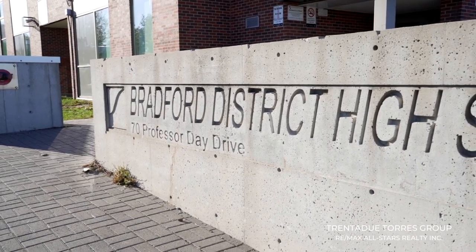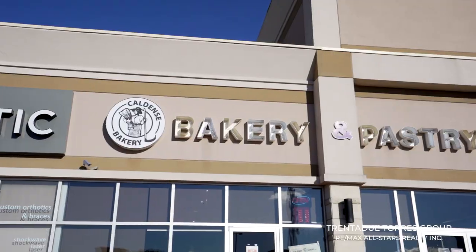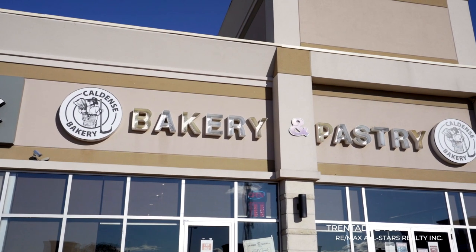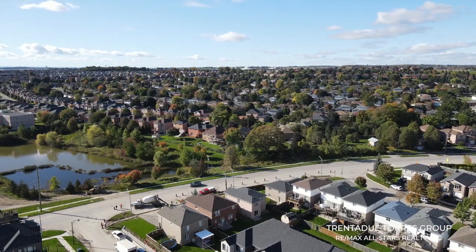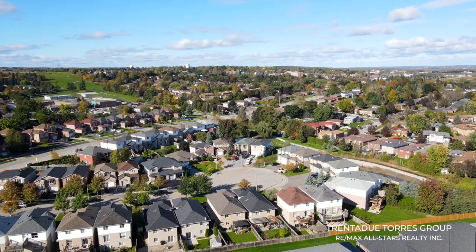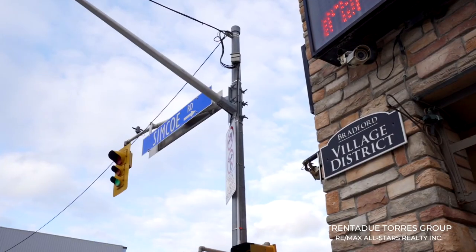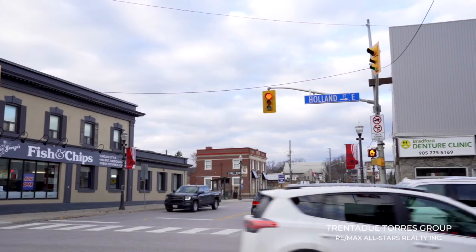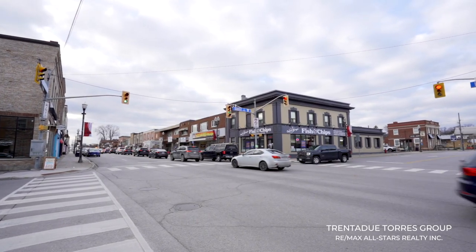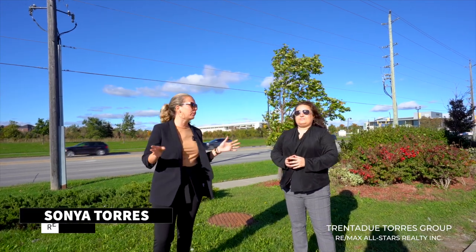From the various nearby schools, restaurants and shops, and our favourite Bradford bakery, Caldance Bakery — in just a quick minute's drive, you're able to get to Newmarket or Barrie in no time. And coming soon is the approved Bradford Bypass connecting Highways 400 and 404. Right in the centre of Bradford, you find the corner where Holland Street meets Simcoe Road, surrounded by many fabulous restaurants for anyone's taste buds to enjoy.